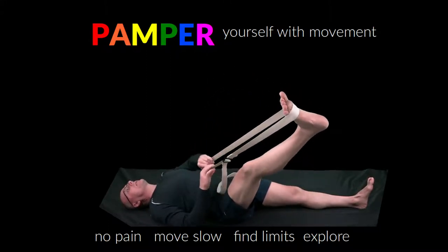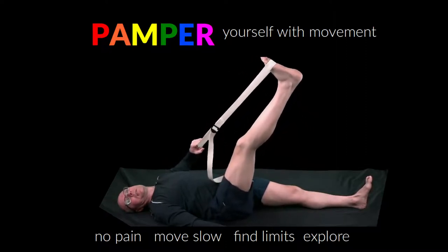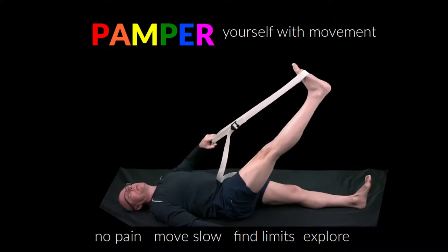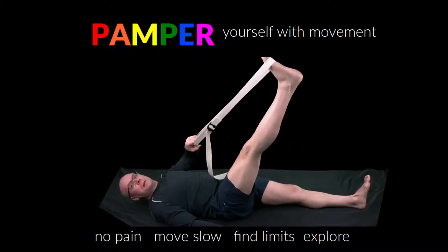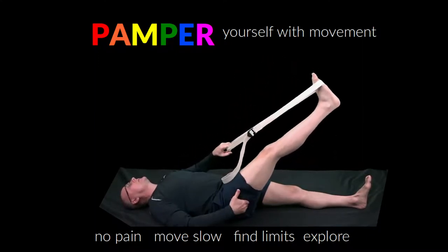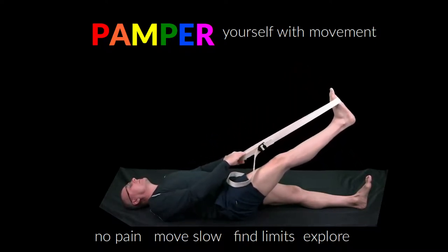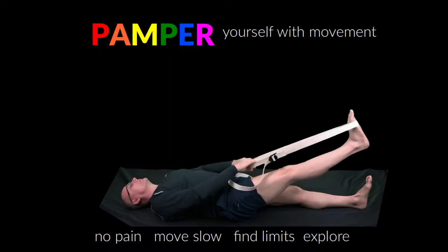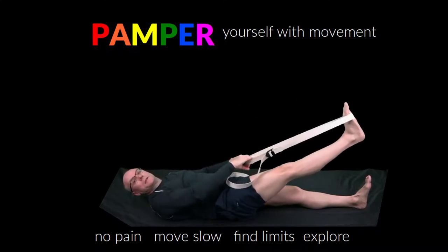Nerve glides require applying movement awareness and play to explore the effects of simple movements on the nervous system — which is to say, nerve glides are a great example of movements that embrace the pamper principles. The key is to pay close attention to what you feel and use that information to play with small, simple movements, exploring where you experience issues. And while this video focuses on specific nerve glides, most every movement helps your nerves move better, receive nourishment, and get rid of wastes — in other words, they help you maintain healthy nerves.